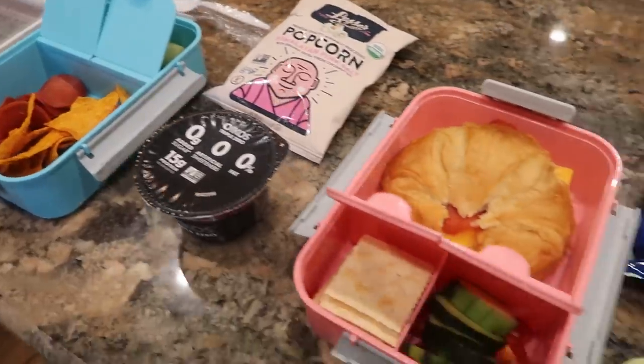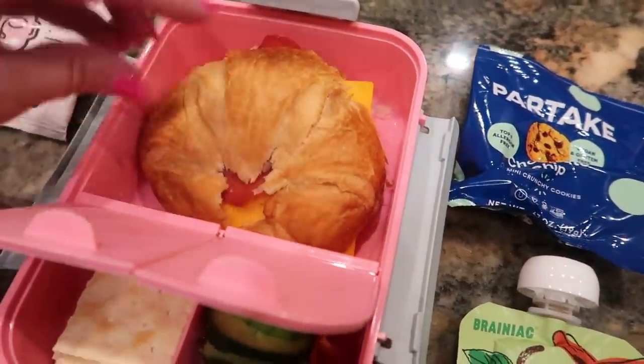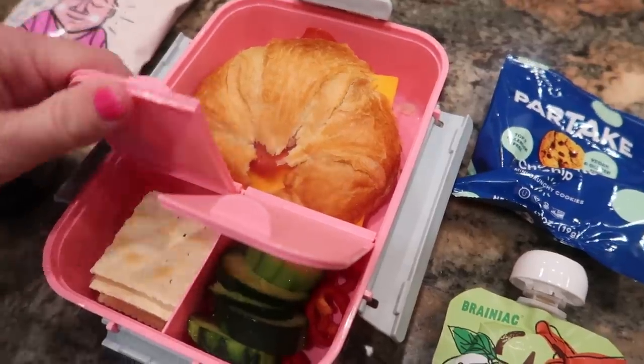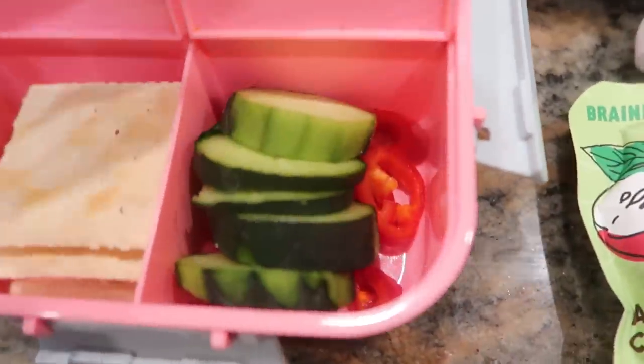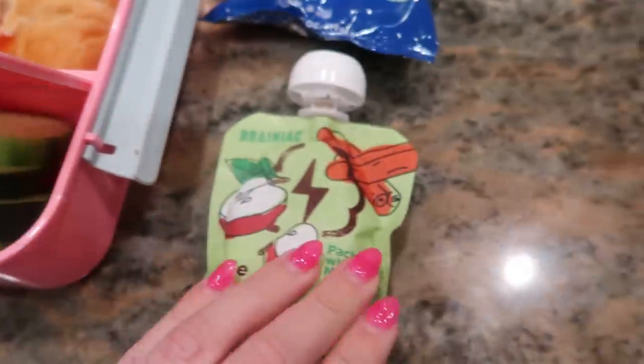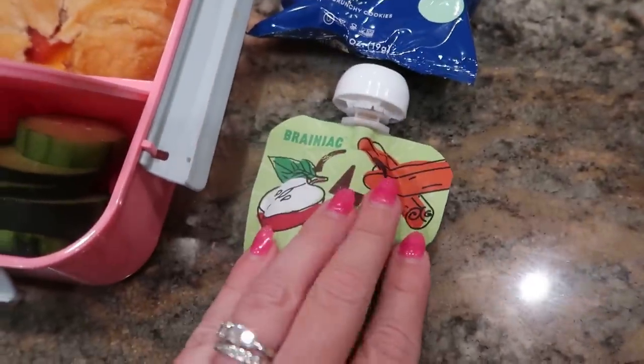For my younger kids' lunches today, McKenna has a croissant with some pepperonis and cheese — we're trying to use these up from a dinner the other night. A few crackers, some cucumbers, and some red bell pepper. And then she has an applesauce pouch that she says she's going to use at her snack time, and then she has a package of cookies from Partake.